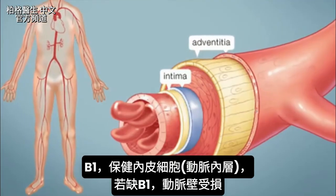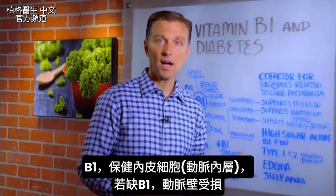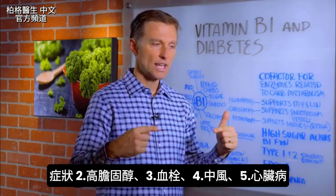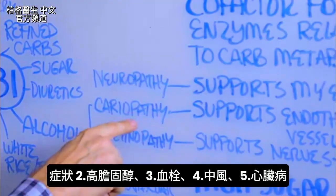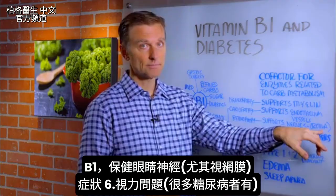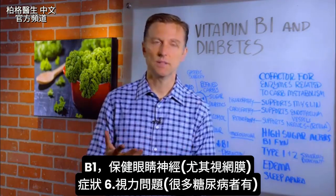B1 supports the inside of your arteries — that little lining called the endothelium. If you don't have B1, you have all sorts of damage in the artery wall, which could then lead to cholesterol buildup, a clot, a stroke, and cardiopathy, which is basically heart disease. B1 also supports the nerves in the eye, especially the retina. That is why so many diabetics have problems with vision.